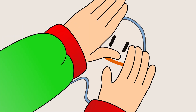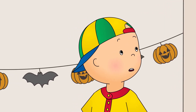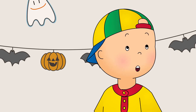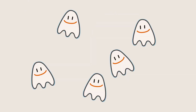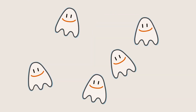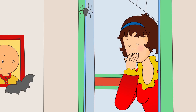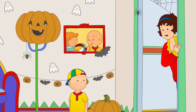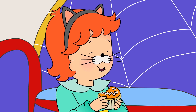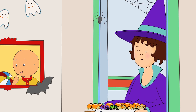Caillou found Rosie and Daddy decorating the living room for the party. Hi, Caillou. What do you think of the decorations? Spooky enough for the party? It looks amazing! Caillou suddenly noticed that all of the ghosts had smiley faces. Hey! I thought ghosts were meant to be scary, not happy. I think Rosie's happy ghosts are perfect for our party. We don't want to get too scared. All of Caillou's friends had arrived for the party. They all looked very scary in their Halloween costumes.